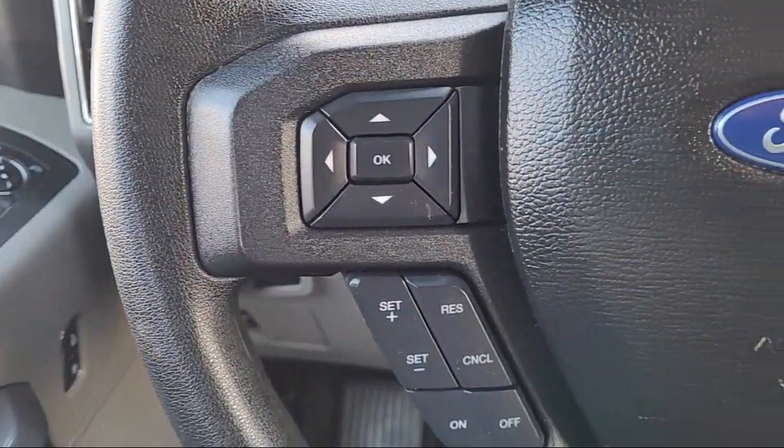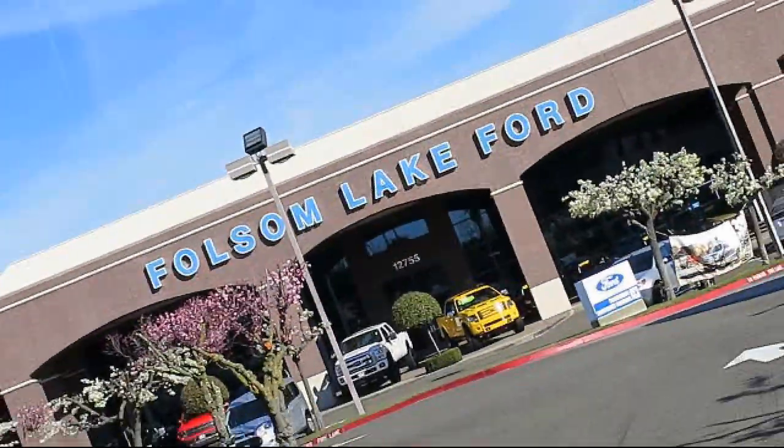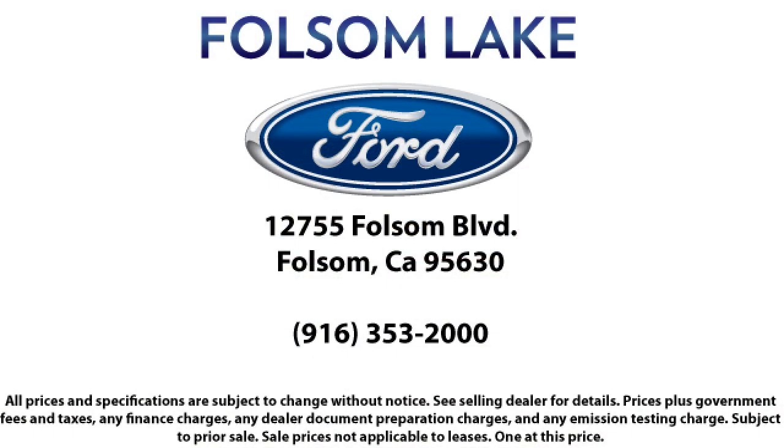Come in today and let us show you what excellence in customer service looks like. We're located off Highway 50 at Folsom Boulevard under the flag.